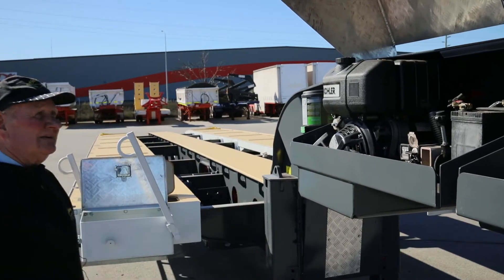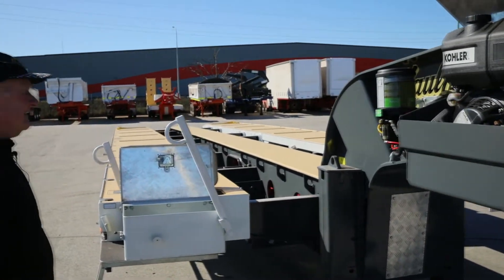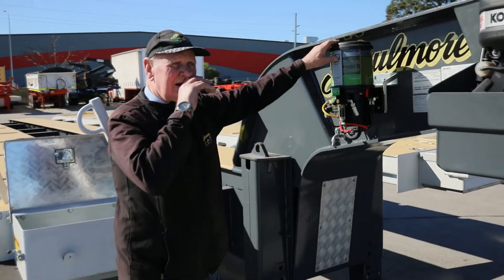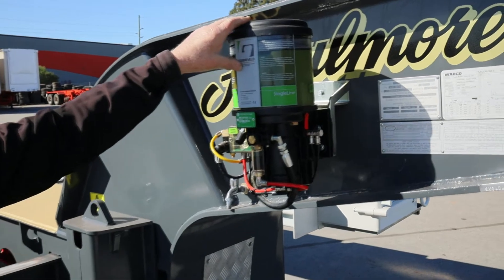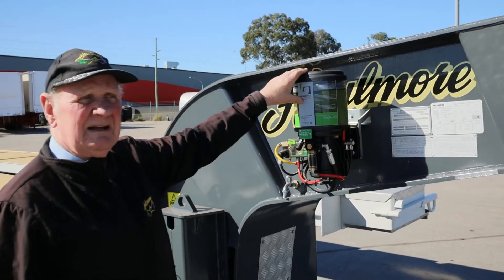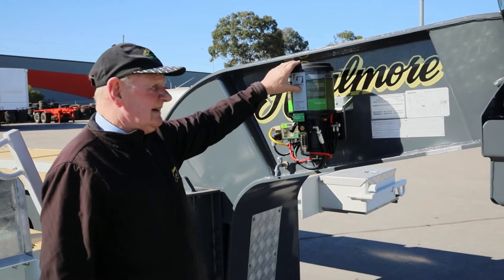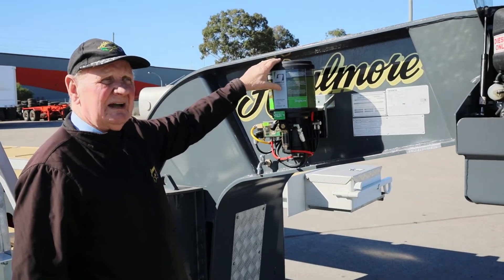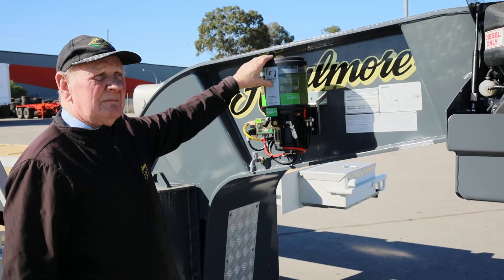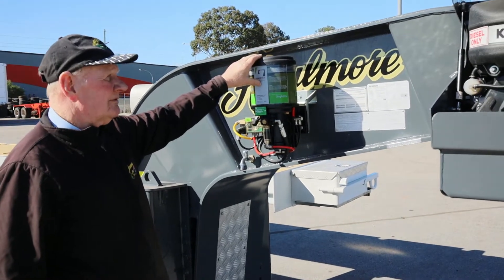Very, very nice unit. This particular unit is built for a client; however, we do this on all of our own. We put a Gronveld auto greaser on it, because not too many people will get underneath this and service it when it's 50 degrees, full of dust and whatnot. So every suspension component that needs lubricating gets greased, and you can adjust the repetitions or the times that it gets greased depending on the environment you're in.